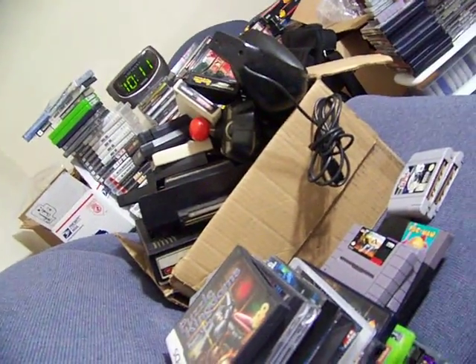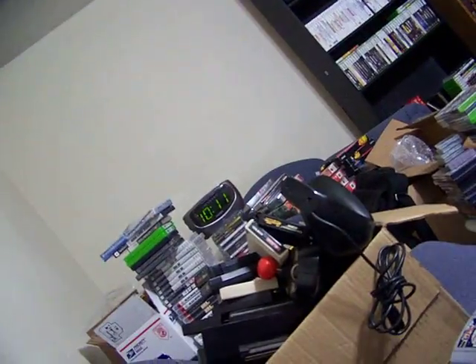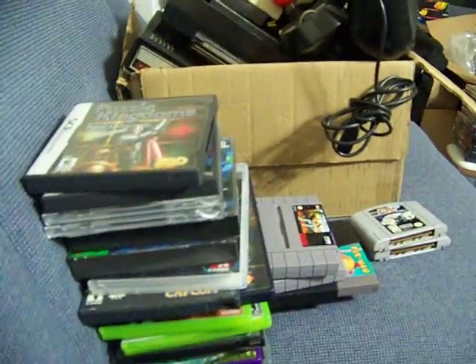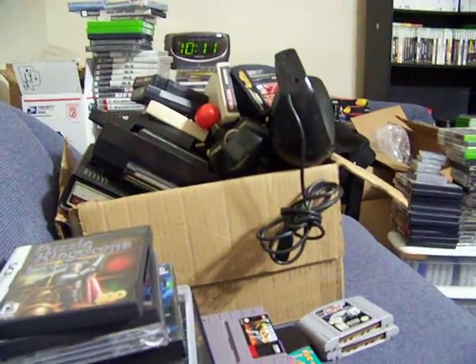Hey YouTube, Big D here, and I've got my video game pickups for this week. The date is 7-9-2011. I've been busy so I haven't made videos, but I have a bunch more to be making. These are the games I've picked up.